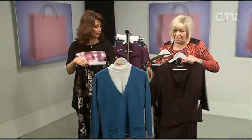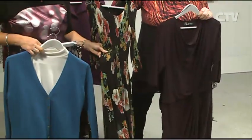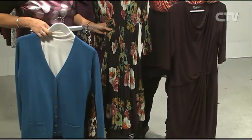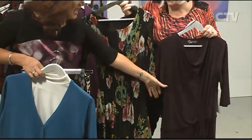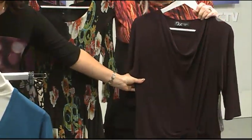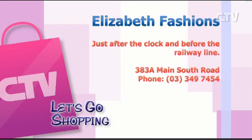Lovely dresses and things too — if you've got a wedding, isn't that gorgeous? It's just beautiful. We have the jewellery in store as well, so 40% off. That style always looks good on — it hides a multitude of sins. Elizabeth Fashions — they've started their sale. After the clock and before the railway line at the Branston Centre, open six days a week with loads of parking at the front.